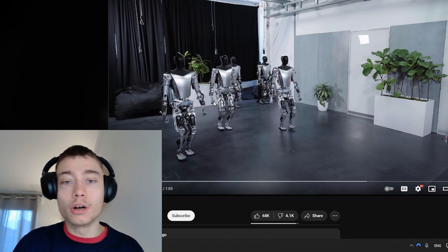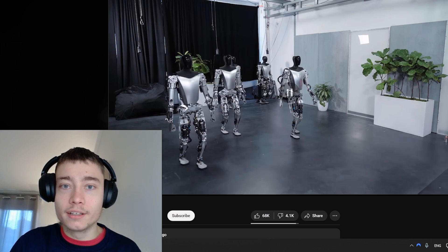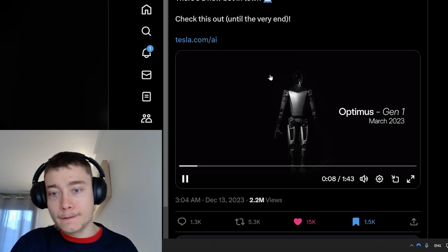The design looks much more polished. The legs probably shouldn't look like this, but it's way better than the Bumblebee. This is Optimus Gen 1 from March.